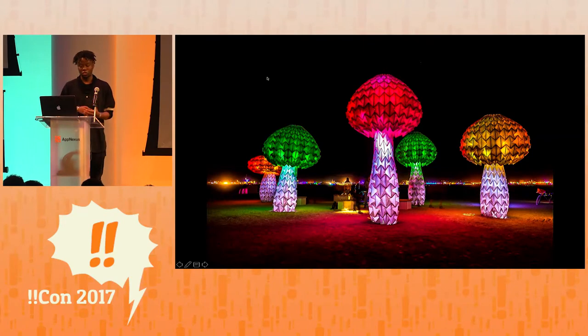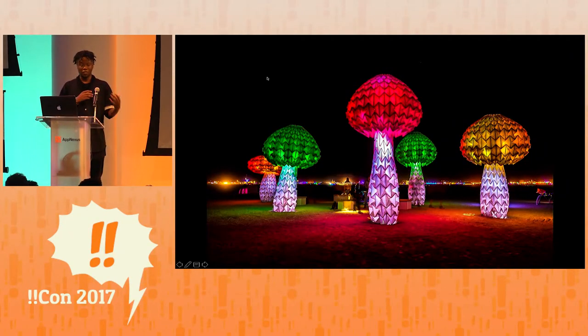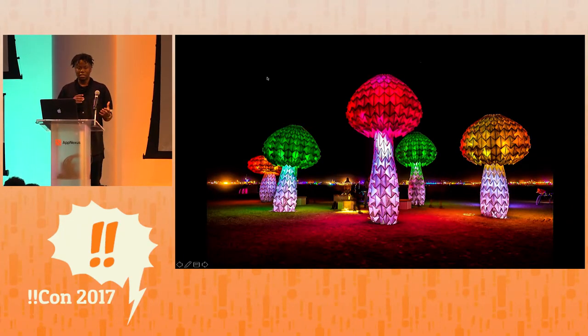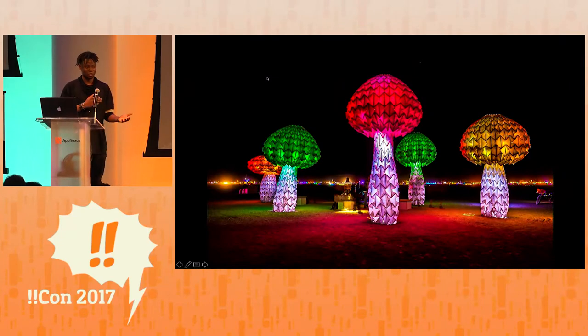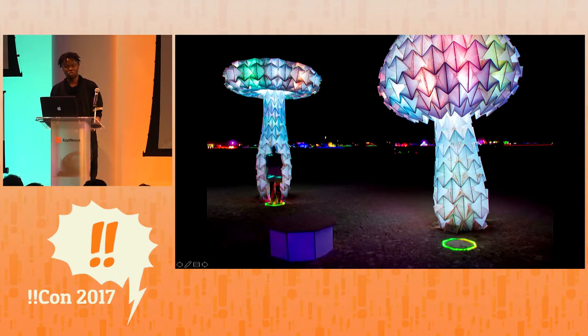Shroom & Lumen is an art installation made up of five mushrooms that glow and move. There are about 1,500 LEDs in each one, and the tallest mushroom is over 20 feet tall. The body of the mushrooms is made of translucent hand-folded plastic, and each mushroom has a pad out in front that you can step on to trigger the cap to extend.